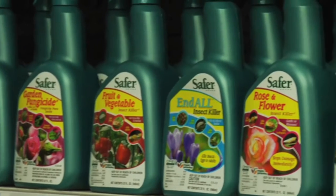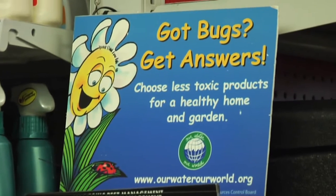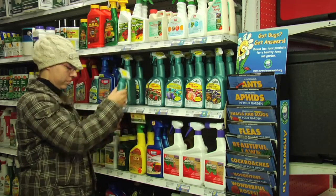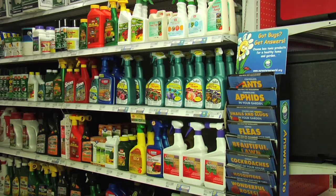Even though traditional pesticides can be harmful to people and the environment, the good news is that now there are much safer options. All these are better choices to control pests in your home and garden. Look for this logo, Our Water Our World, on the shelf tags in local Bay Area stores. This emblem means that the product is less toxic and has been reviewed by pest control experts to ensure that they really work.